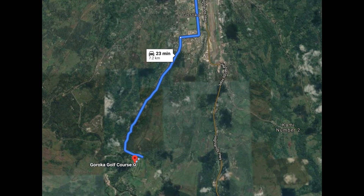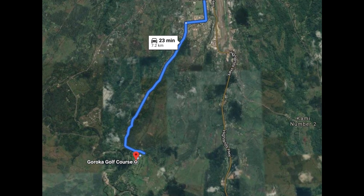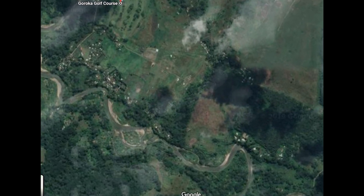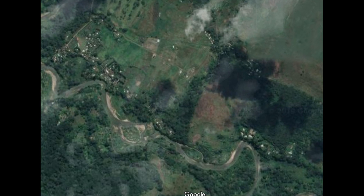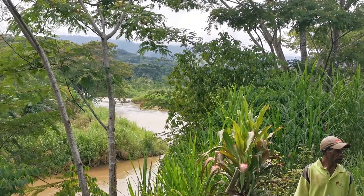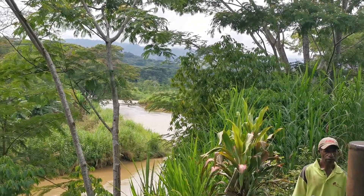Welcome to the third drone footage. We're down past the Groker Golf Course, about 7km out of town, and we're going to go west of the river and cross it here.